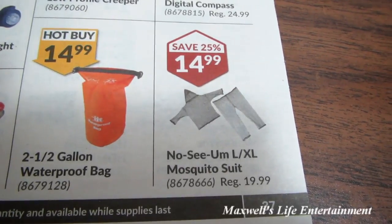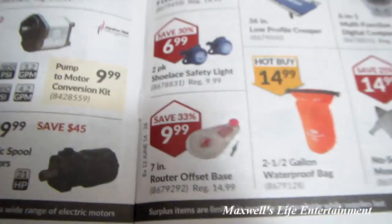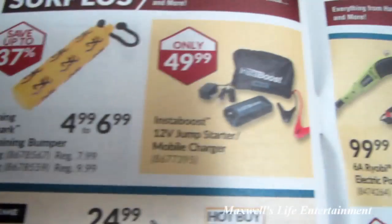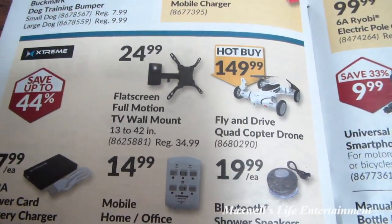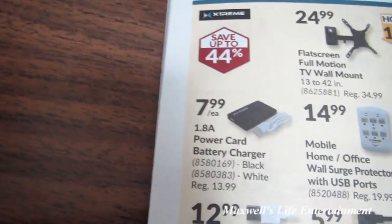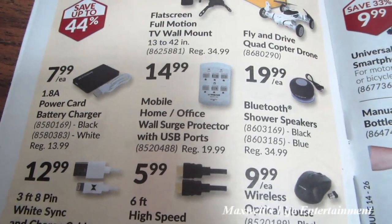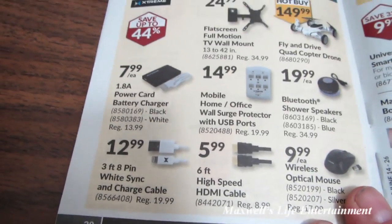No-seam large and extra-large mosquito suit for $14.99. 2.5-gallon waterproof bag for $14.99. Browning Duckmark dog training bumper for $4.99 to $6.99. Instaboost 12-volt jumpstart mobile charger for $49.99. Fly-and-drive quadrocopter drone for $149.99. Flat-screen full-motion TV wall mount for $24.99. 1.8-amp power card battery charger for $7.99 — choice of black or white. Wall surge protector with USB ports. Bluetooth shower speakers, optical mice, HDMI cables — all sorts of stuff in the surplus section.